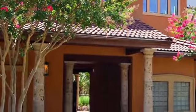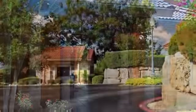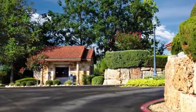Be sure to stop by Water's Edge Apartment Homes soon. Take a personal tour and see all that we have to offer.